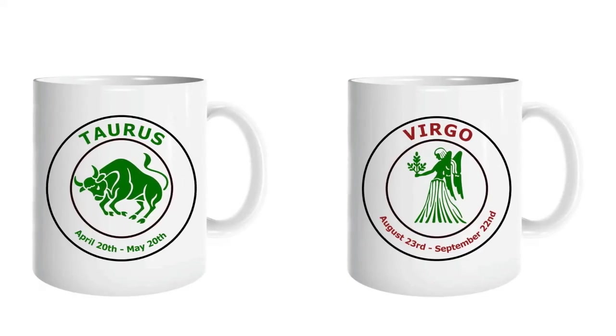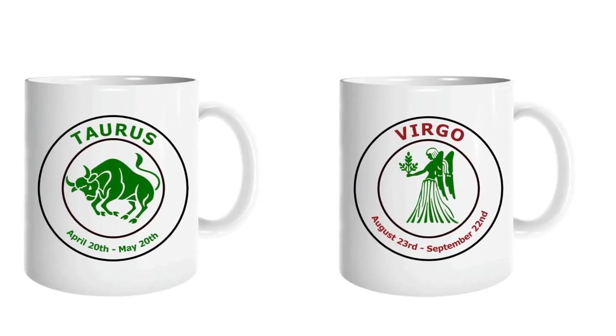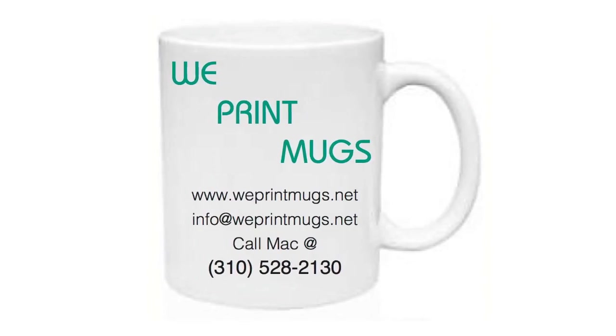Custom coffee mugs. These mugs can be personalized with your own designs or messages. They are often used for gifts or for promoting a business or event.